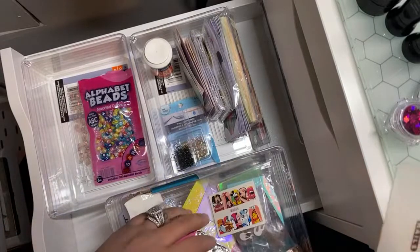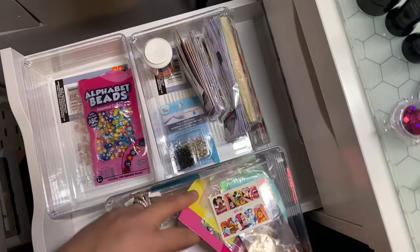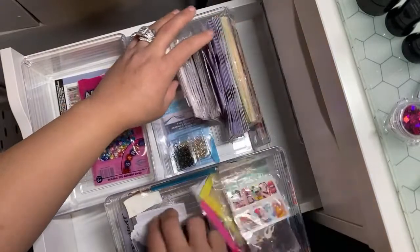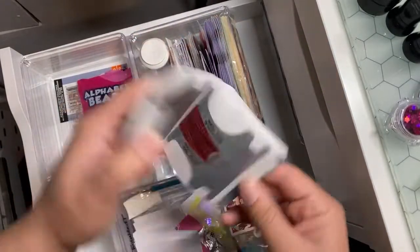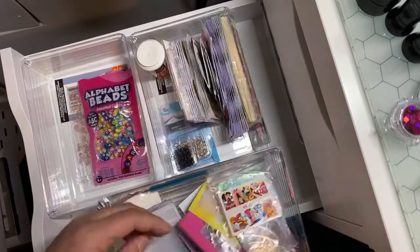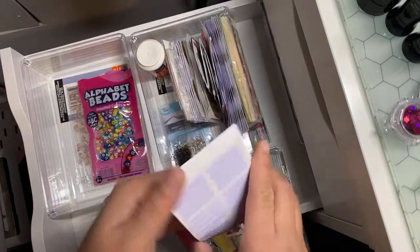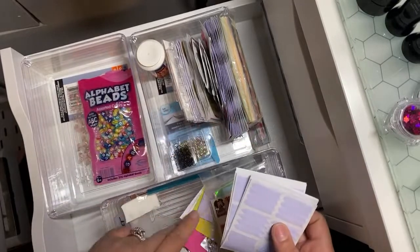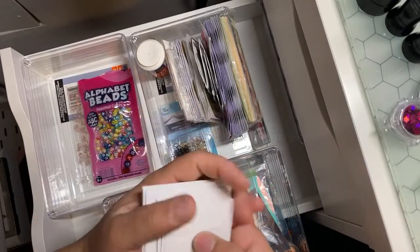This is to my stamper. More nail forms — more nail forms, more nail forms. Put those there. I just bought these so I can't get rid of those.